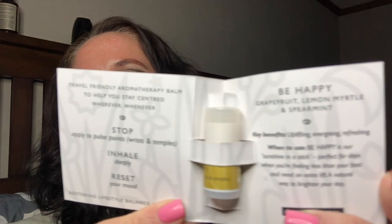Next is the Be Happy Therapy Balm. Apply and inhale this uplifting citrus and mint blend from Centered for an instant burst of positivity. Retail value is $7. It's Centered Be Happy Therapy Balm — Grapefruit, Lemon, Myrtle, and Spearmint. It's a travel-friendly aromatherapy balm — apply to pulse points, wrists, and temples, then inhale deeply to reset your mood. Key benefits are uplifting, energizing, and refreshing. It's not a very big tube, but it does smell very nice — you can smell the lemon and a little bit of the mint.